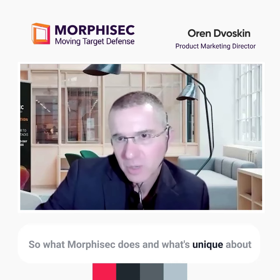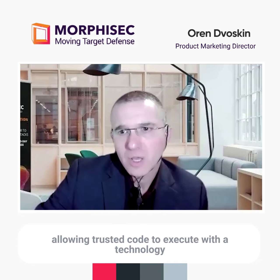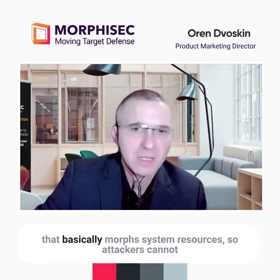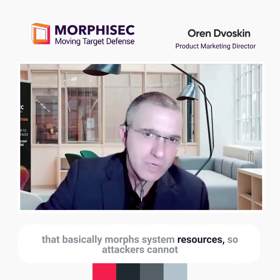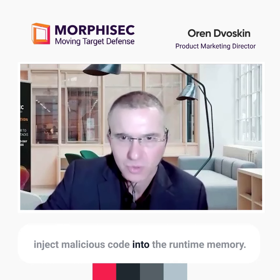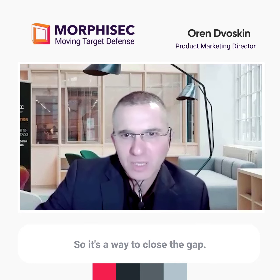What Morphisec does — and what's unique about Morphisec — is we close this gap by only allowing trusted code to execute, with a technology that basically morphs system resources so attackers cannot inject malicious code into the runtime memory. It's a way to close the gap.